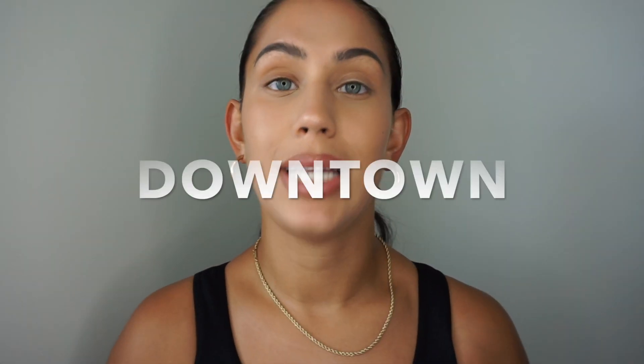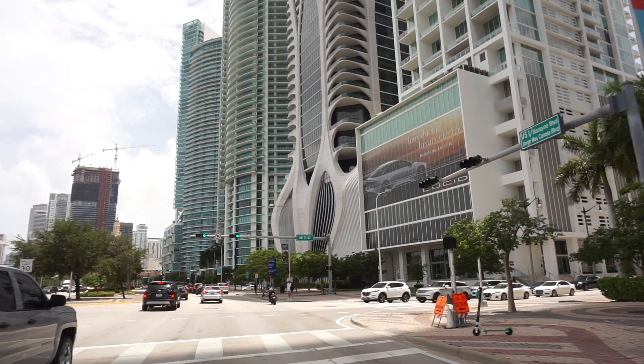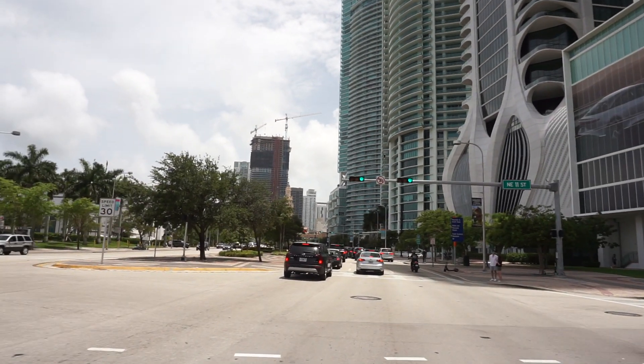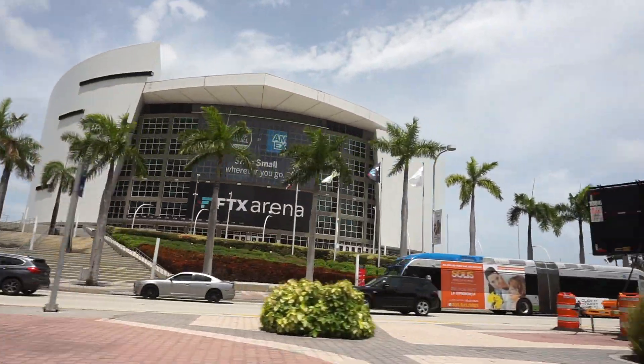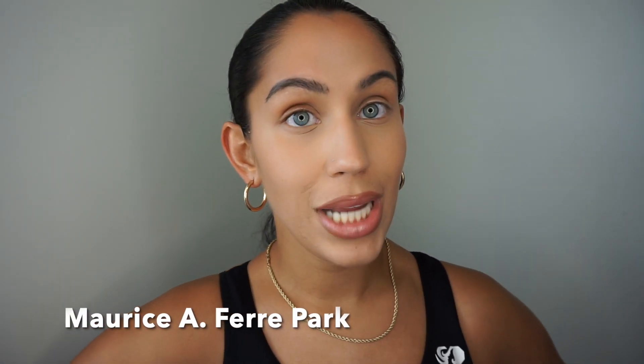Now we're moving to downtown. Downtown is pretty big — it has good areas and not-so-good areas. It's a great place to live if you want to be very central, close to Wynwood, the Design District, Midtown, Edgewater, and the bridges to Miami Beach. There's so much history — art centers, museums. That's where the American Airlines Arena is, now renamed, where the Miami Heat plays and where concerts are held. There's also an amazing park on the water great for running.